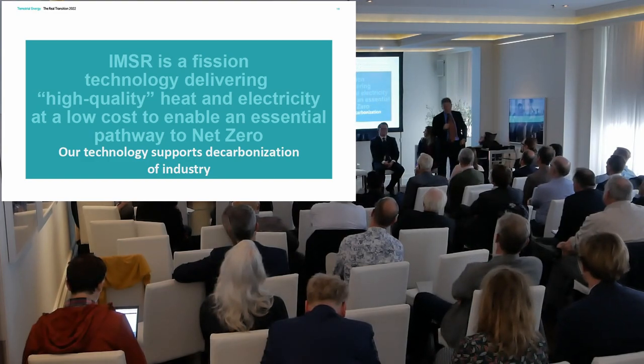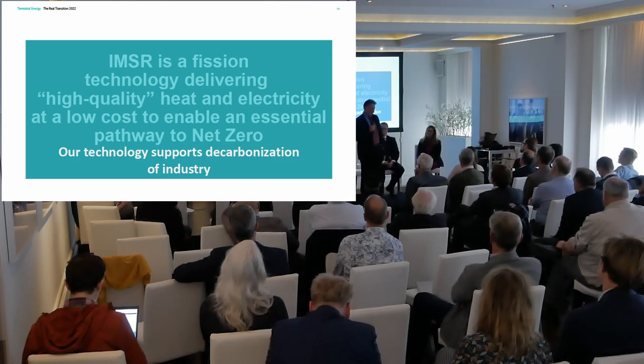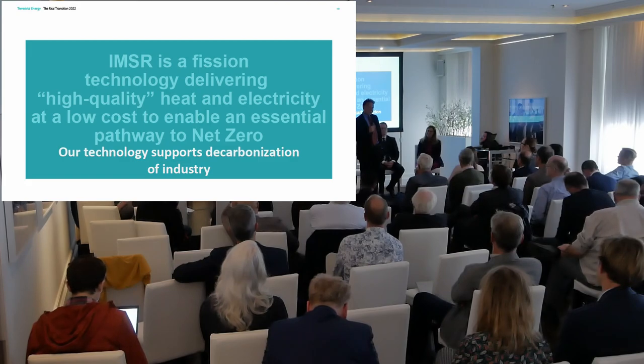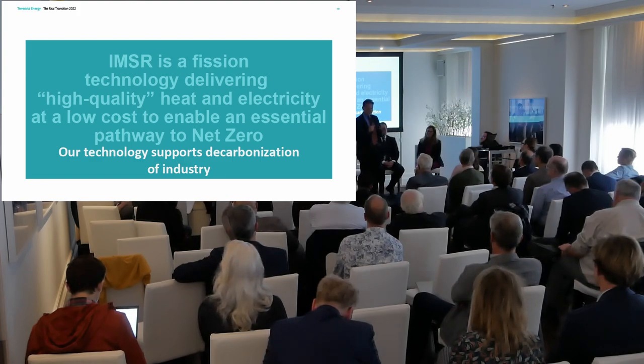We've been engaged with the Canadian regulator for about seven years. We've also done a joint technical review with the NRC. We believe the CNSC process is a very well-respected one and we should be the first advanced reactor, high-temperature reactor out of the blocks. To bring it to a close: it's a large market, a large part of that market is going to be heat, and we really need to get going in terms of addressing relationships with industrial users who need this to decarbonize their industries.